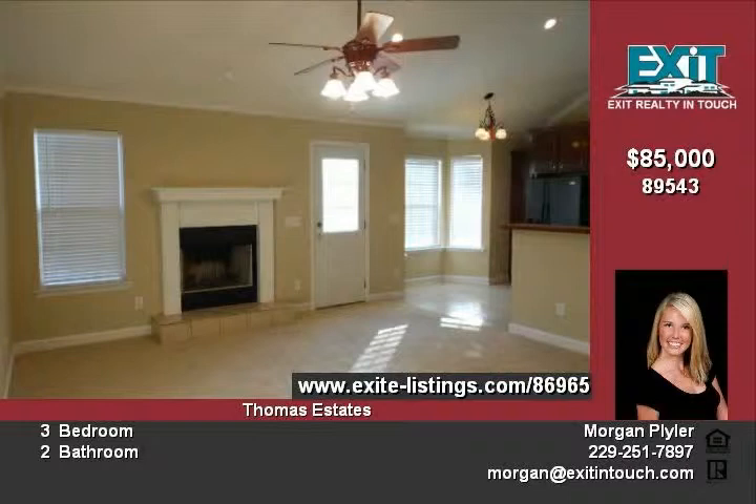With larger extra bedrooms, the package is complete. Call today to begin your dream of home ownership.